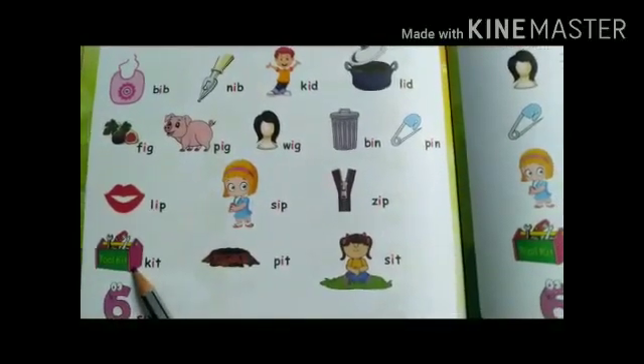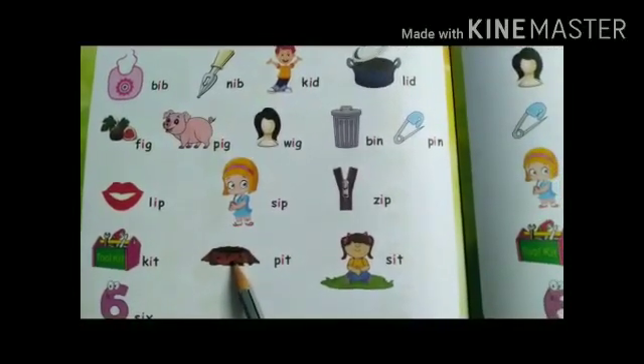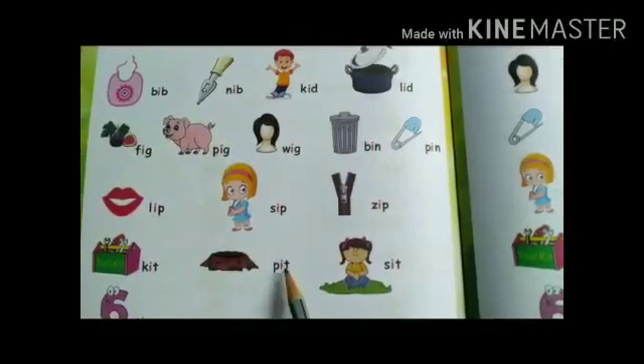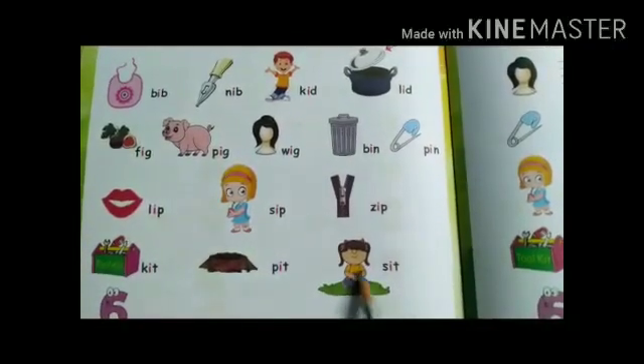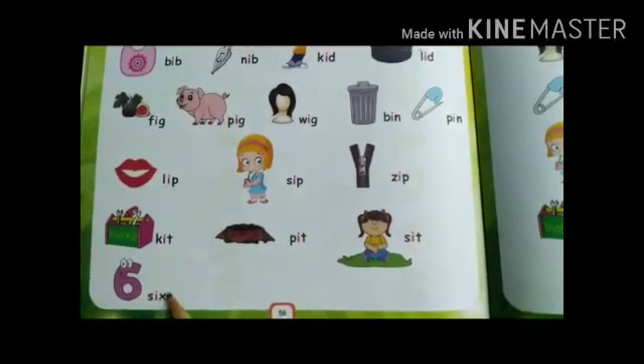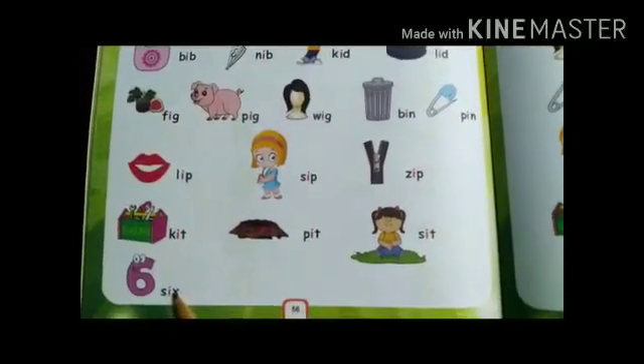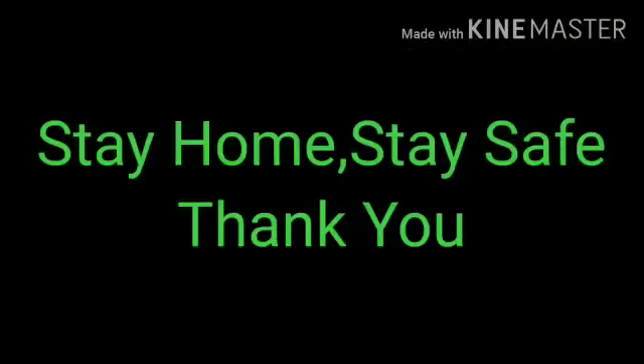Kit: Kh-it: kit. Pit: Ph-it: pit. S-it: sit. This is number six: S-x: six. Now you have to learn all the spellings. Till then, stay home, stay safe. Thank you.